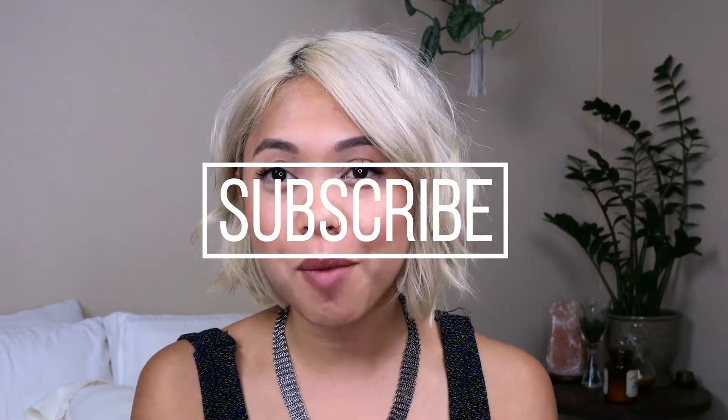So those are my October favorites. I hope you guys enjoyed. If you did, go ahead and click the subscribe button below, and I'll see you guys soon.